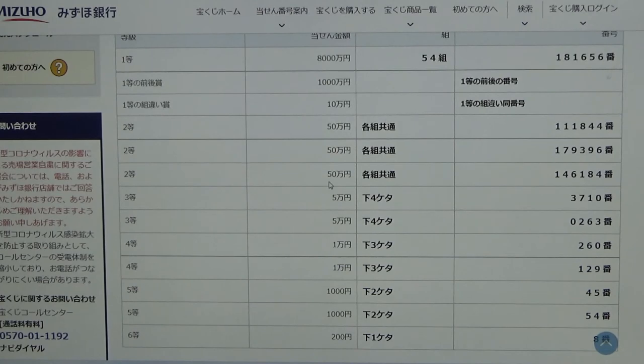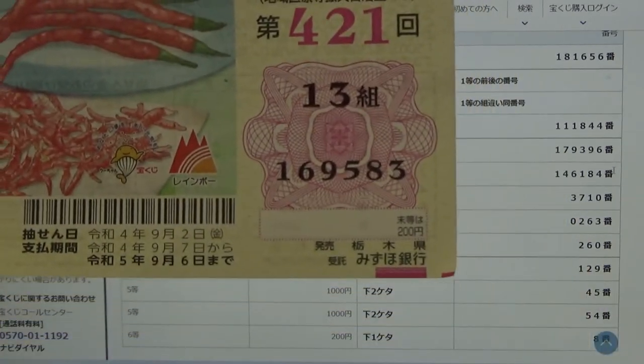To win the third prize — Gojumonen — you can have any grouping number, but you must have these exact numbers in the exact order: 146184. No good for me.